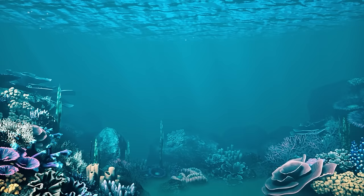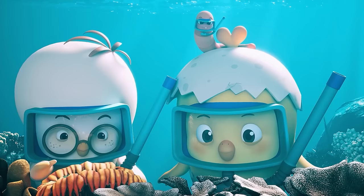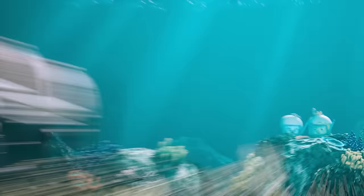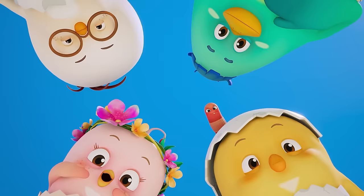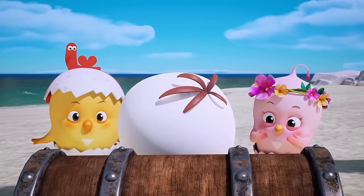Wow, what a beautiful underwater world we're in! What's inside this chest we found at the bottom of the ocean? Could it be a treasure chest? But it's locked with a locket. How are we going to open it?